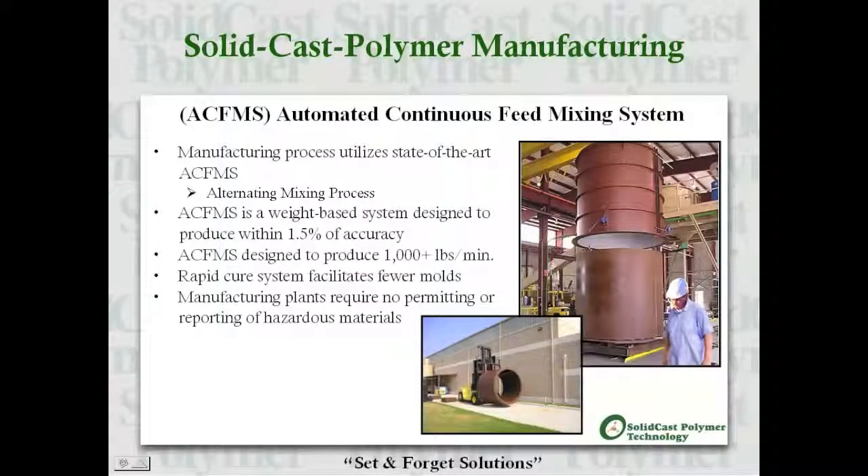The SCP manufacturing process utilizes our state-of-the-art automated continuous feed mixing system. The ACFMS is a weight-based system designed to produce within 1.5% accuracy, and the equipment can produce blended solid cast polymer at a rate of 22.5 cubic yards per hour. This system facilitates rapid curing, lending itself to fewer molds and greater production rates. Solid cast polymer manufacturing plants do not require special permitting or hazardous material reporting.